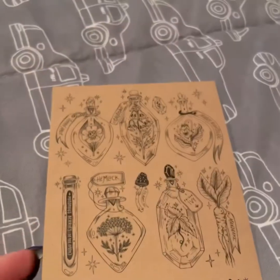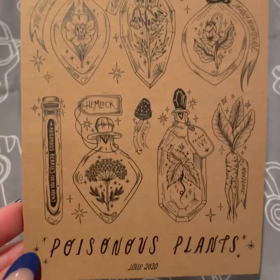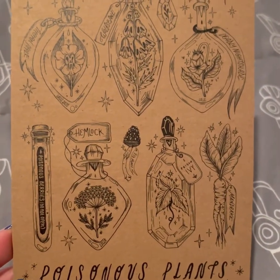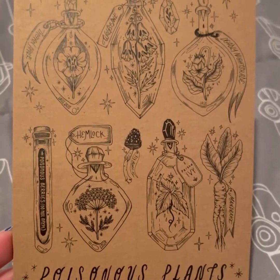I forgot to talk about the print that comes with it. This is about poisonous plants — it's just a print, you can screenshot that if you want. These are things you do not want to mess with.